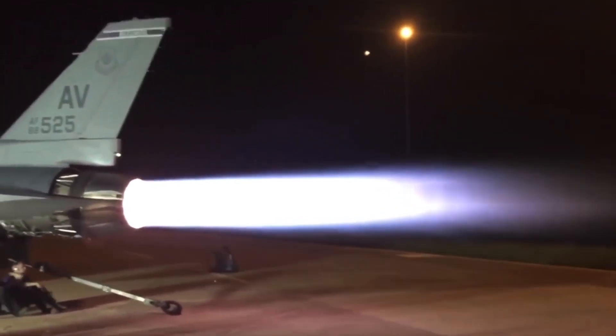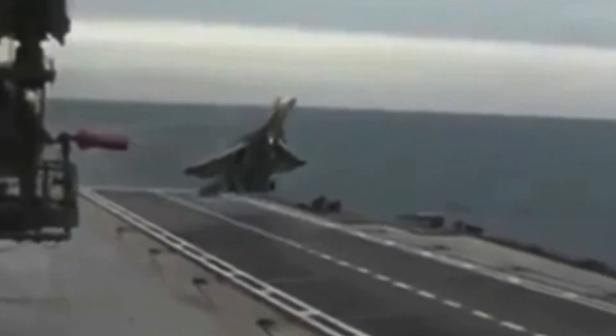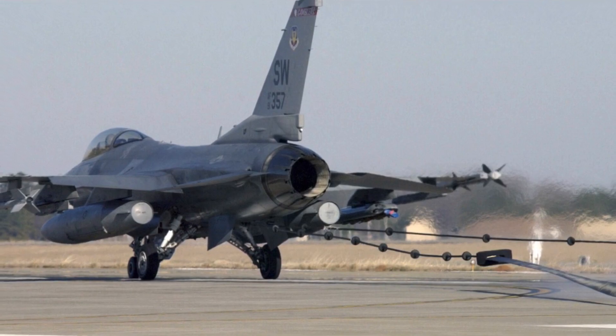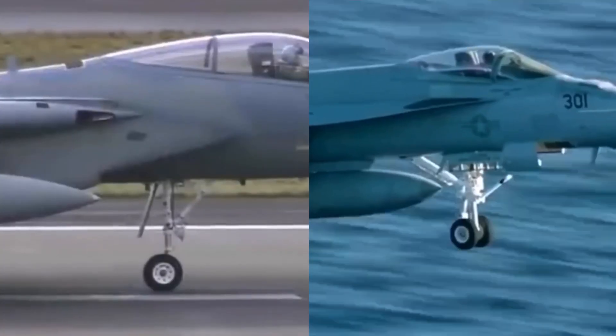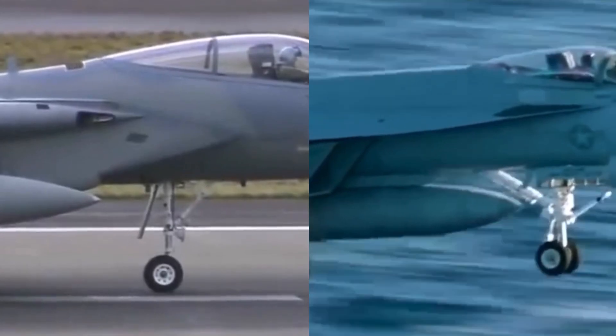So if air force jets do have tail hooks, then why can't they land on carriers? Firstly, navy and air force tail hooks are not the same. While navy tail hooks nearly reach the ground when lowered, air force tail hooks stay about 8 inches off the ground, making it very difficult to catch a carrier's arresting cable. In addition, air force jets' landing gear are not built to withstand the force of landing on a carrier.